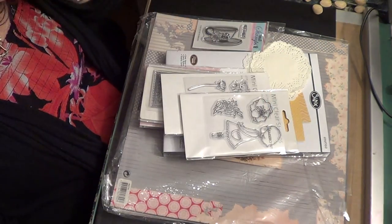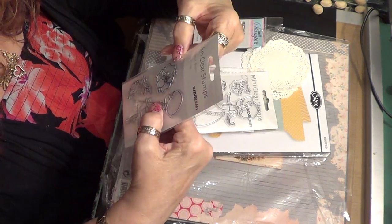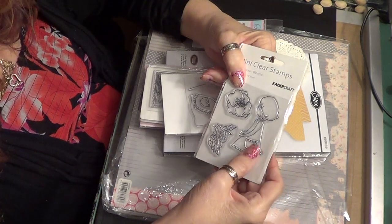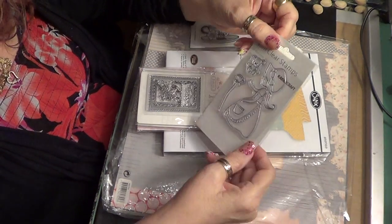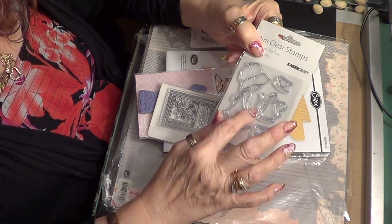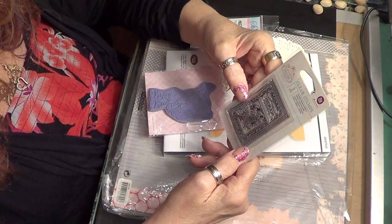They're Prima. I also got a mini clear stamp from Kaiser Craft — these are primrose blooms. I've seen these before; they might be new ones with an old design. I got three different ones: one with a teapot, one with a teddy bear and a flower, and one that's just flowers.